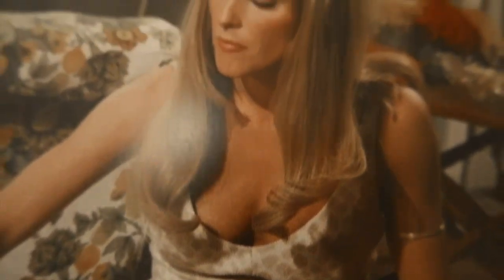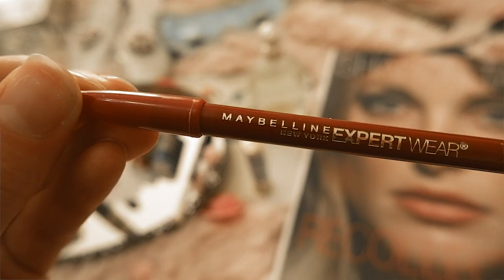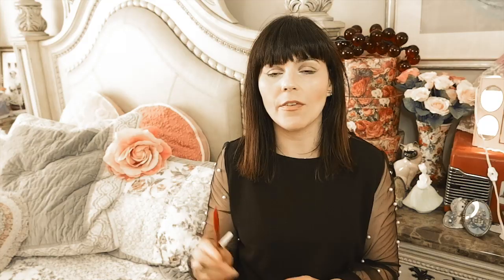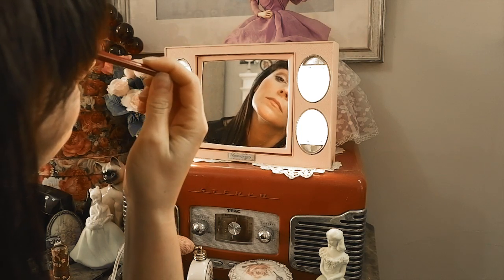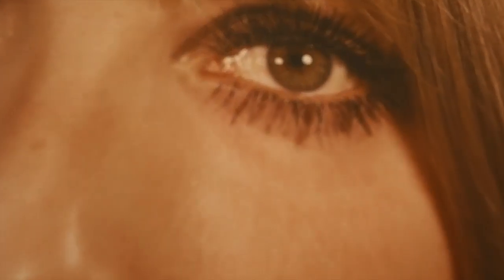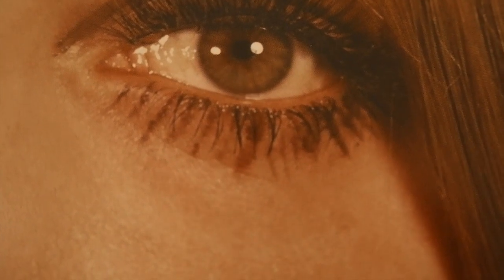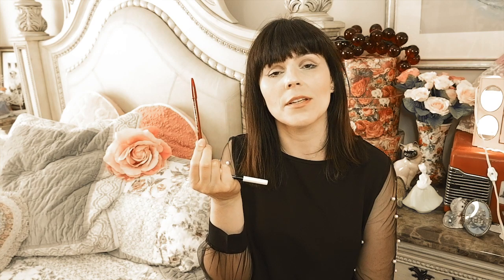To start off, Sharon Tate used a Maybelline brown eyeliner and eyebrow pencil. She started by circling the lid of her eye and made a high arc in the crease, which makes your eyes look deeper set. I learned this from a YouTube video of her sister doing Sharon Tate's makeup on her daughter, so you can watch that too for more ideas. This is the eyebrow pencil Sharon Tate used — you can still buy it online; I got mine on Amazon.